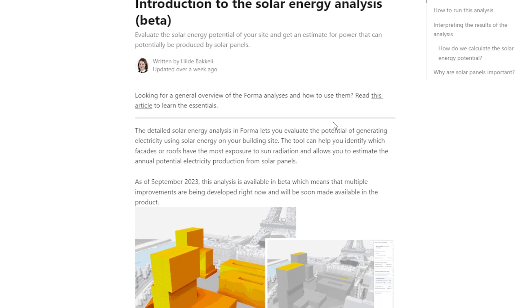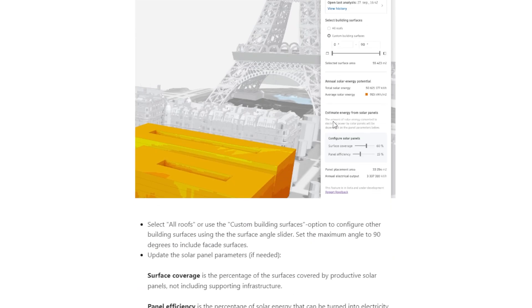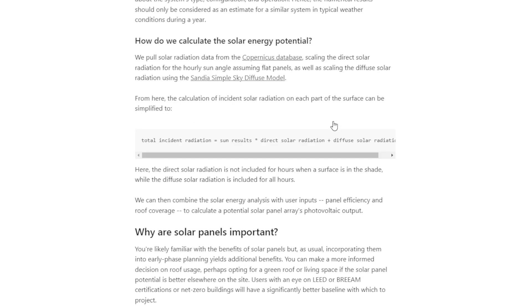Solar panels can capture some of the solar energy and convert it to electricity. This analysis hides much of the complexity of how solar panel systems work, making some assumptions around the system type, configuration, and operation — basically simple broad strokes first, then detailed.